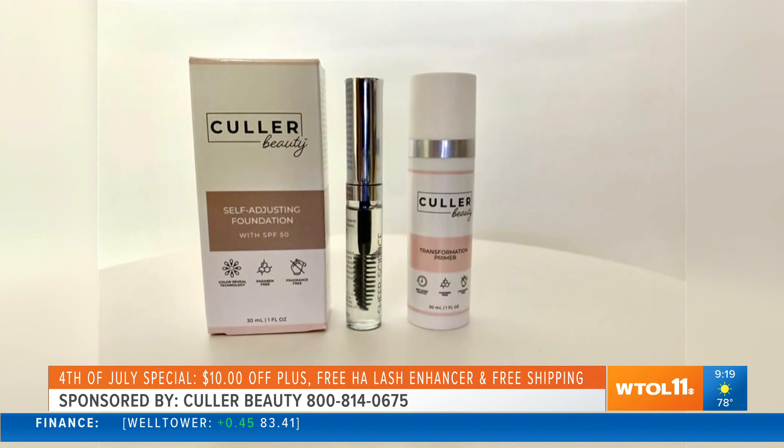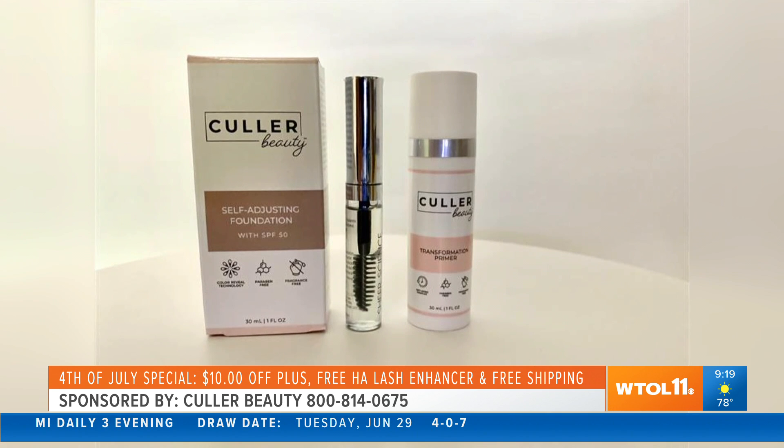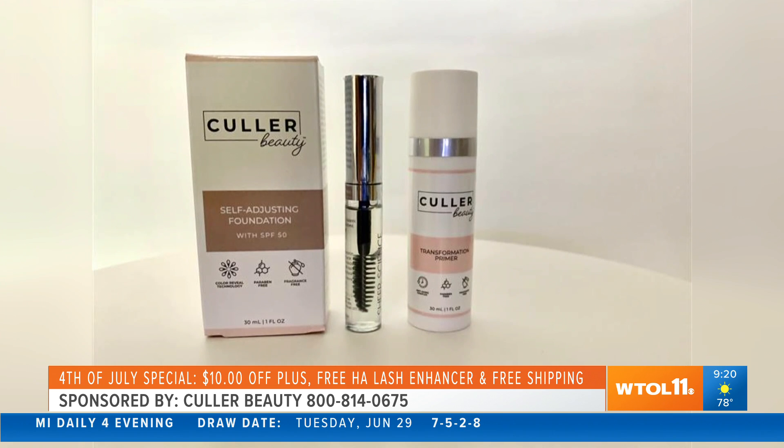Yes, I'm so glad you asked, because it has an SPF of 50 — 5-0. Most foundations maybe have a 10 or 20, but this is SPF 50. We also have an amazing primer that you can use. It's going to give you a great canvas and make your foundation last longer. And it has anti-aging ingredients: ceramides, peptides, and lavender extract.